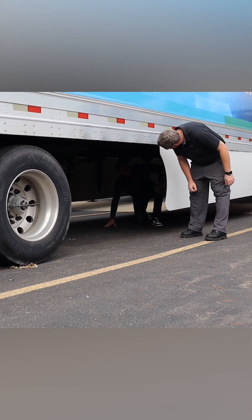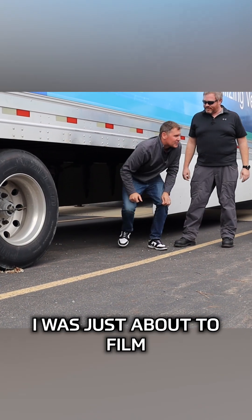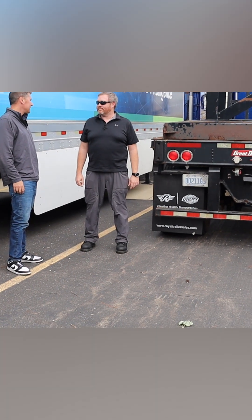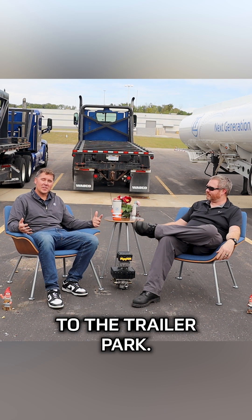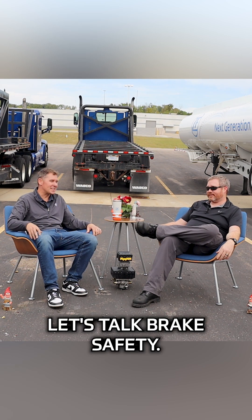Hey Powie, what are you doing man? Oh hey Chuck, what's up? I was just about to film an episode of Trailer Talk. Do you want to? No? Not really. All right, well come on, let's do this. Hey y'all, welcome back to the trailer park. I'm Jason Powie. I'm Chuck Brody. Let's talk brake safety.